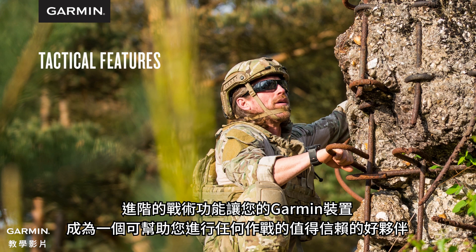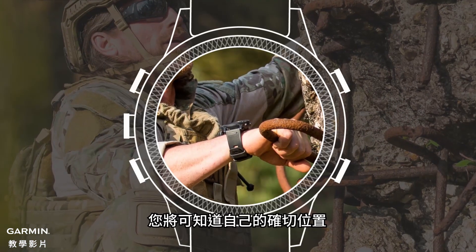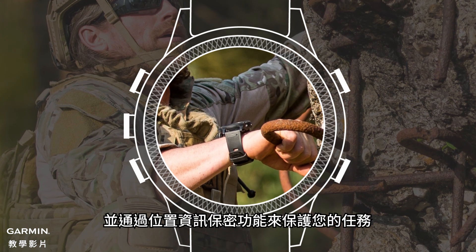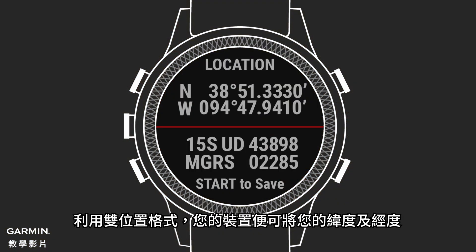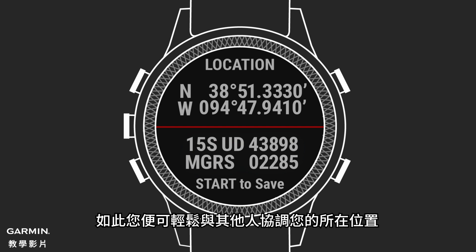Advanced tactical functions make your Garmin device a reliable team member that's capable of helping you execute any operation. You'll be aware of your precise location, have tools that help you maneuver effectively, and protect the mission with features that keep your location secret. With dual position formats, your device displays your latitude-longitude and the Military Grid Reference System, or MGRS, on the same screen, so you can easily coordinate your position with others.